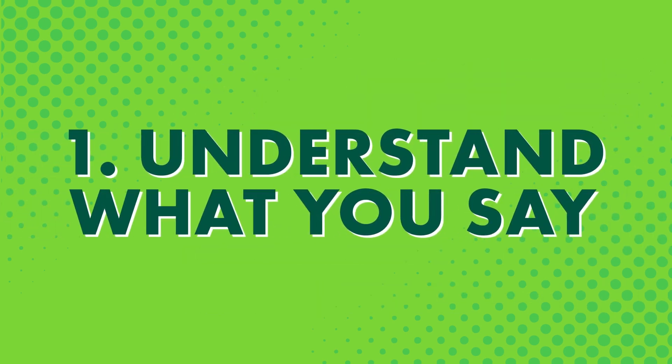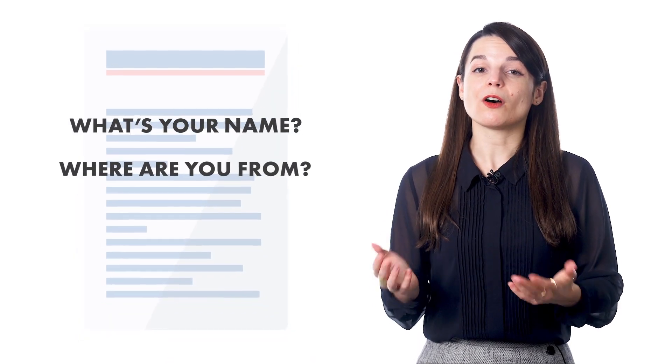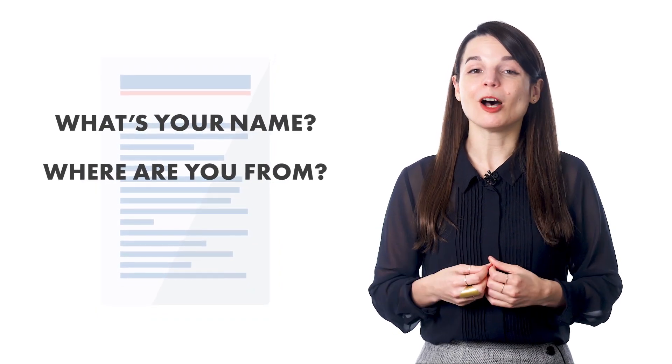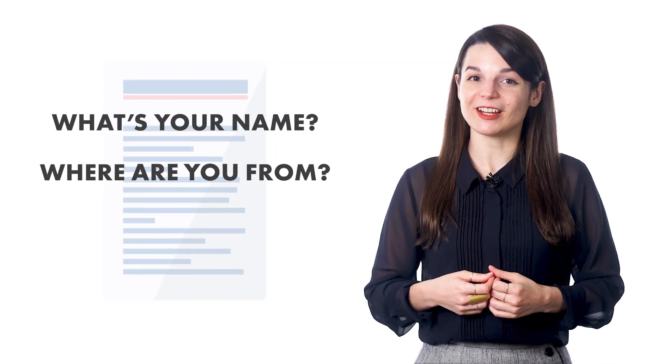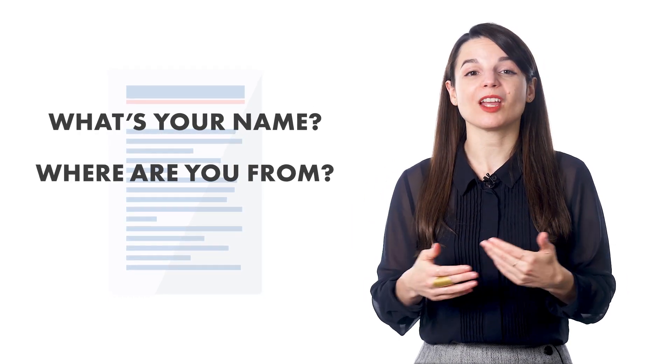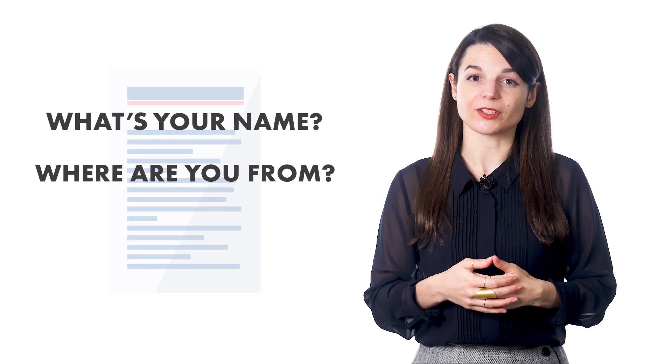First, understand what you say. When you meet a new person, what do you say to them? Things like, what's your name? And where are you from? Then you talk a little bit about yourself. And even if you know that person, there are common lines you use all the time. These lines you use all the time are your scripts — your most commonly used questions, answers, and phrases. Targeting these expressions in your studies will help you handle a lot of everyday conversations.